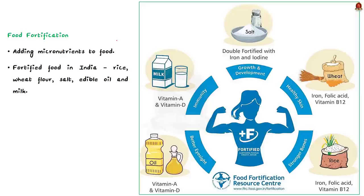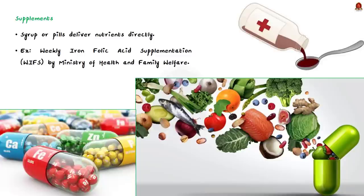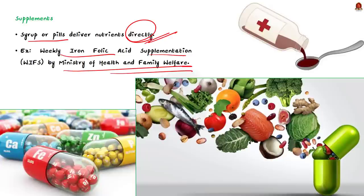The second step is food fortification — a process which adds micronutrients to our food. In India, various food items like rice, wheat flour, salt, edible oil, and milk are fortified to address hidden hunger. Another important step is providing food supplements, which deliver nutrients directly to the population through syrup or pills. In food fortification, supplements are added to food we eat; but food supplements are directly consumed. For example, the Weekly Iron Folic Acid Supplementation scheme of the Ministry of Health and Family Welfare provides folic acid tablets to women, helping address iron deficiency related problems.